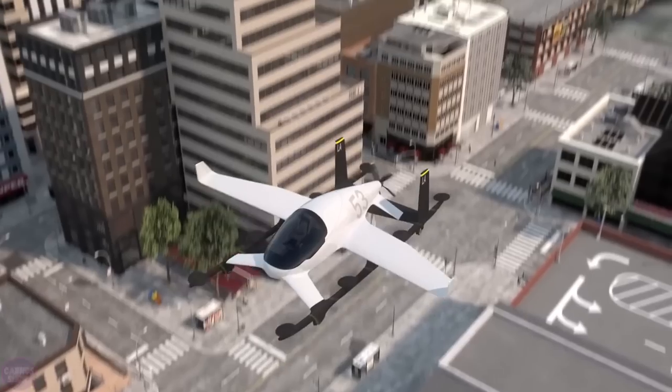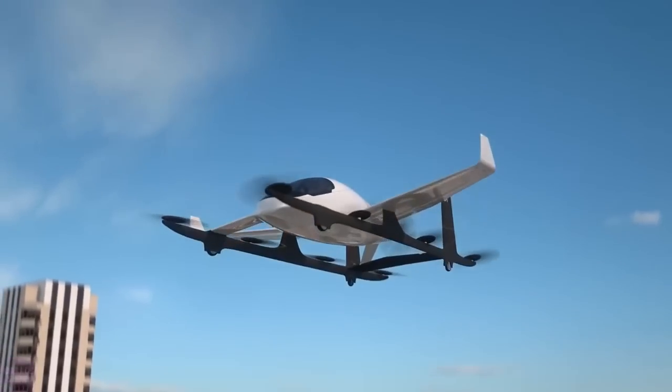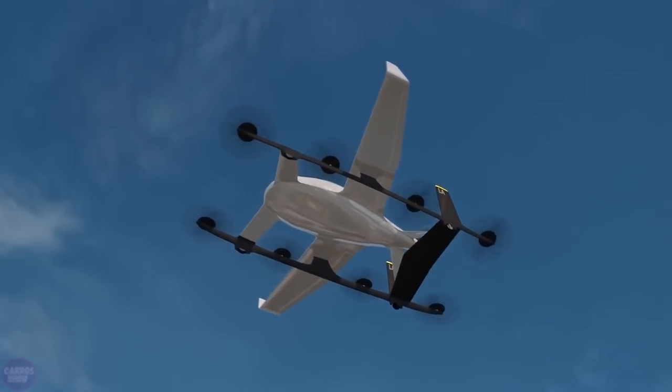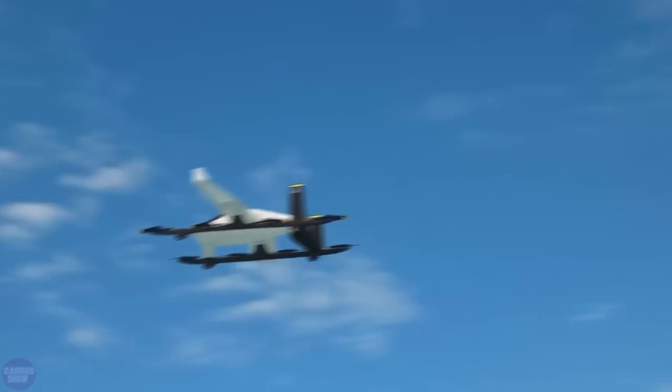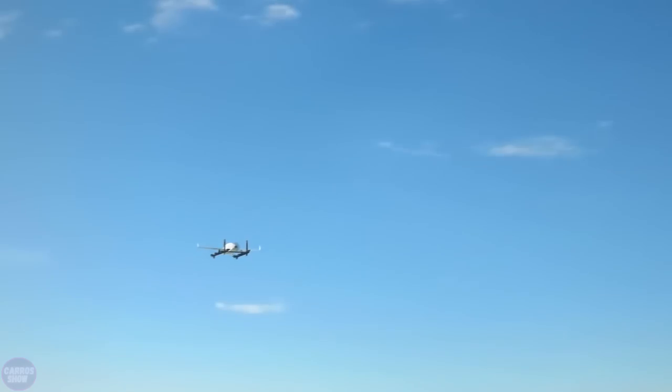The aircraft is 9.14 meters long, 8.53 meters wide, and has a maximum range of 80 kilometers. It also has a payload of 225 kilograms at a maximum speed of 180 kilometers per hour. This is a two-seat passenger aircraft that can be piloted or flown autonomously.